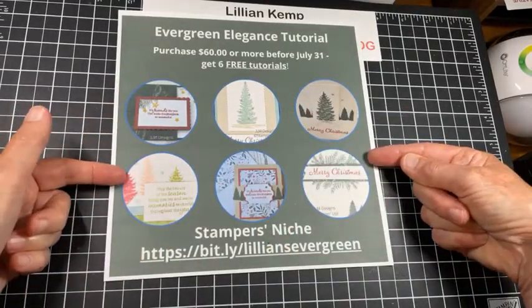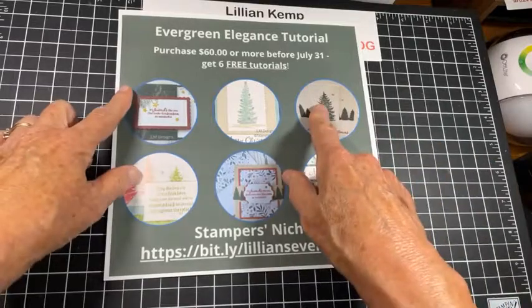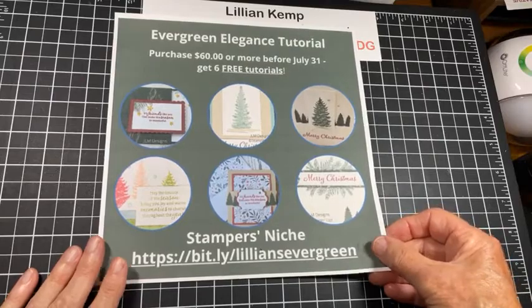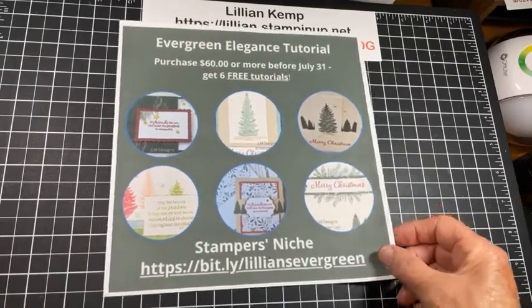Merry Christmas in July! Evergreen Elegance Tutorial — six free tutorials right there. So I think that about wraps this up.